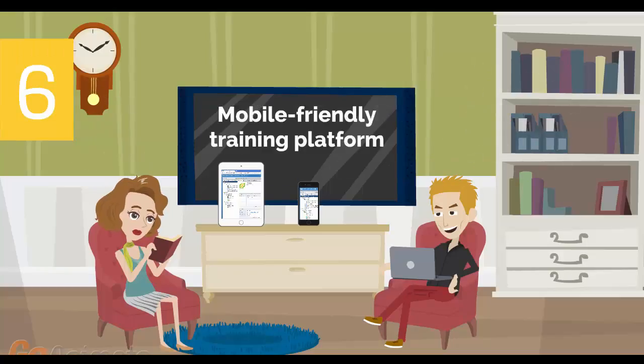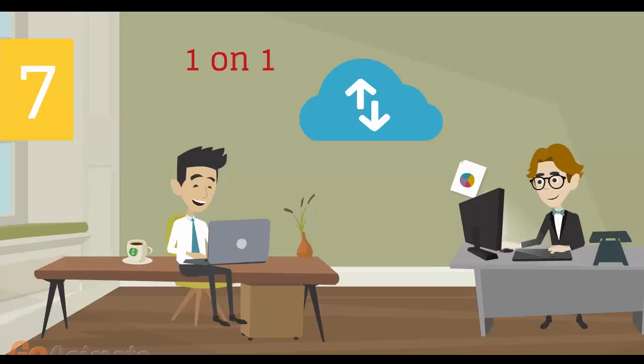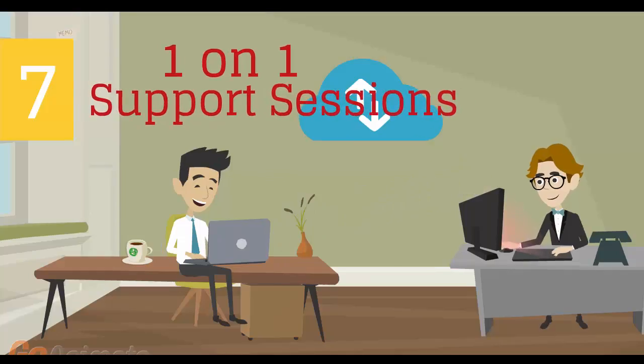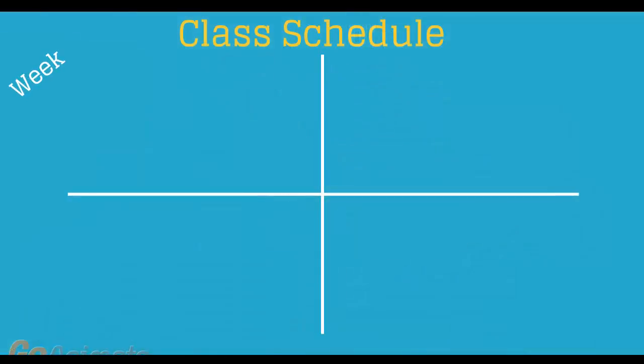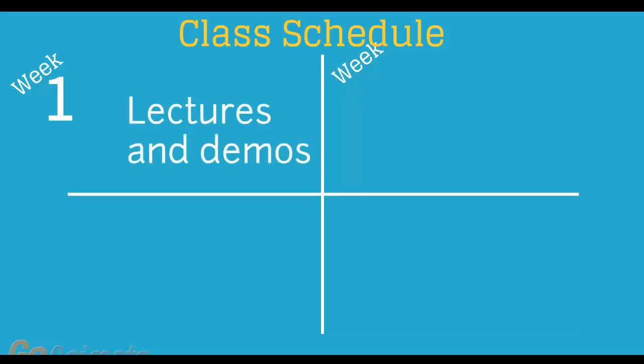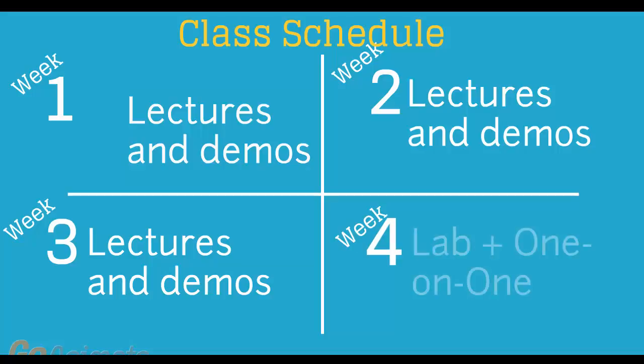Number 6: Mobile-Friendly Training Platform. This allows you to participate in the training from anywhere you are, be it at home or in the office, via your mobile device or computer. Number 7: individual one-on-one counseling and support sessions with your instructor during the course of the training. Number 8: versatile class schedule spread across three weeks of lectures and a fourth week of lab exercises and one-on-one work with instructors.